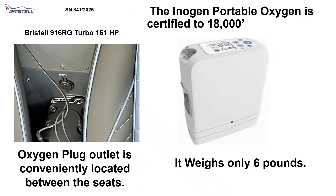The Inogen Portable Oxygen is certified to 18,000 feet. The oxygen plug is conveniently located between the seats in the Bristel, and it weighs only 6 pounds.